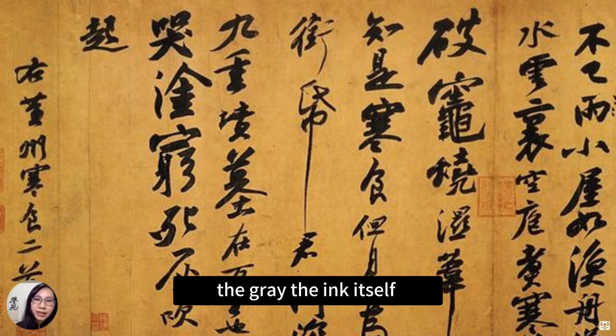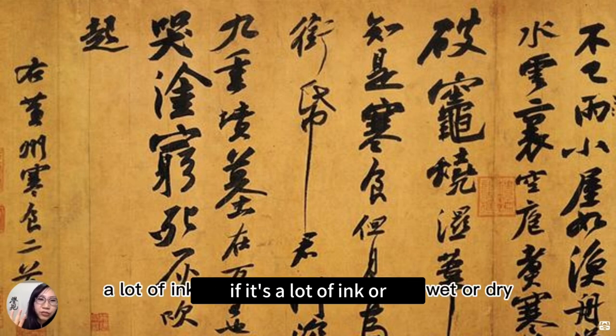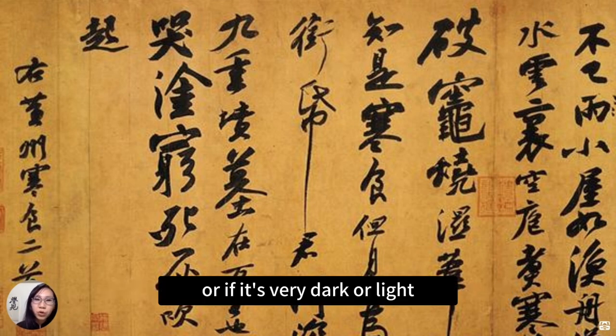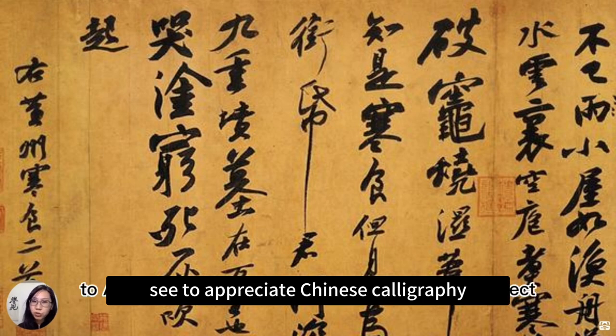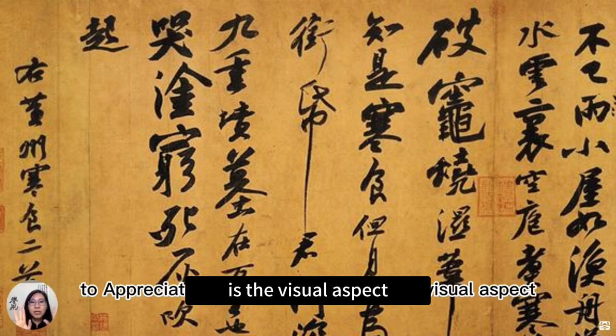The gray — the ink itself — whether there is a lot of ink or it's a little dry, whether it's wet or dry, or whether it's very dark or light. All these contrasts that we can observe make up the first aspect we can appreciate in Chinese calligraphy: the visual aspect.